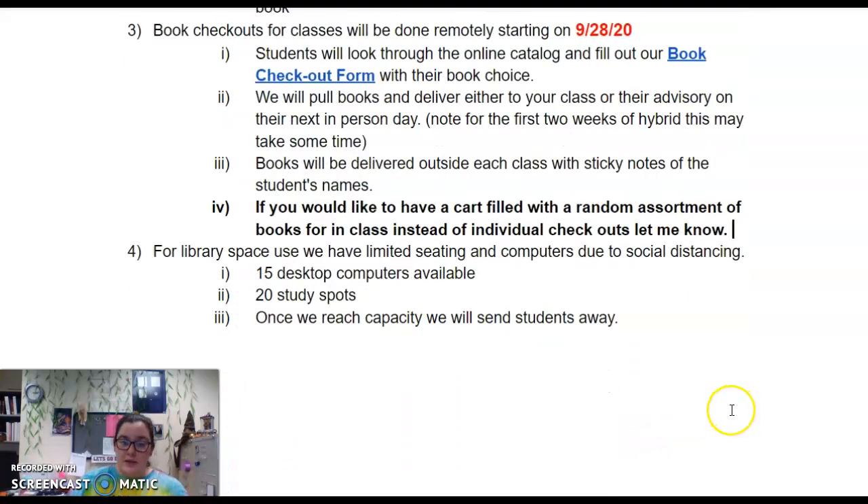For the library space, we have limited seating due to social distancing — we have 15 desktops and 20 study spots. Once we reach capacity, we will send students away.